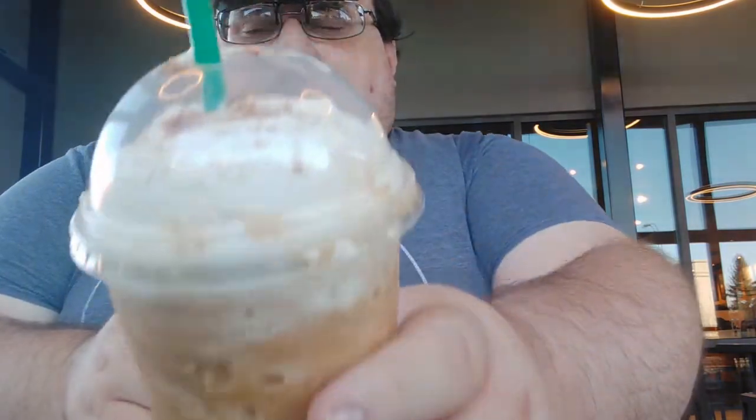Oh, definitely cinnamon — oh, you can definitely smell it. I forgot, we don't have smell division yet, but let's taste this. Oh...